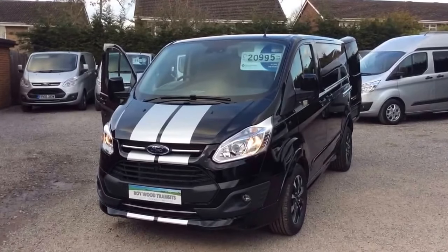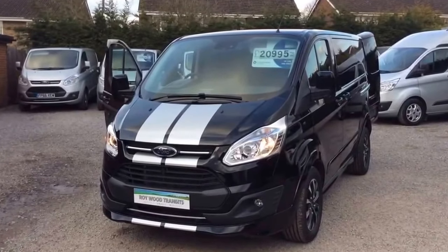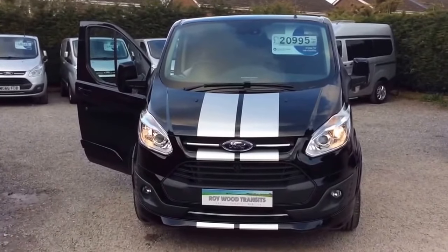Hi, thanks for looking at this one. We've got a Transit Custom Sport here, 290. It's an L1H1, so short wheelbase, low roof, Custom Sport. It's probably the last Sport van we're going to get in this shape before the shape changes, which is just coming in fairly soon.